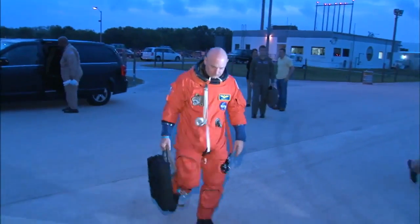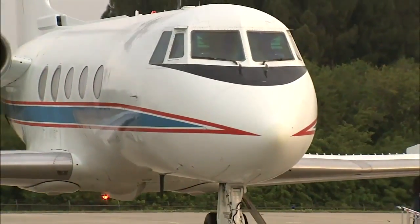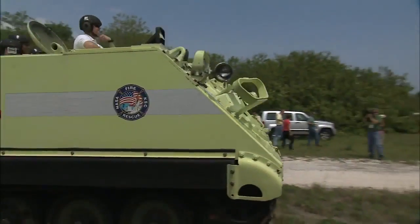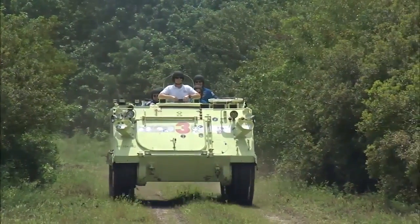Commander Mark Kelly and Pilot Greg Johnson got down to business the next morning with practiced landings in shuttle training aircraft. The entire crew received instruction and practiced driving the M-113 Armored Personnel Carrier as part of its emergency exit training.